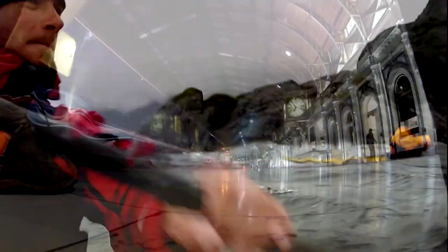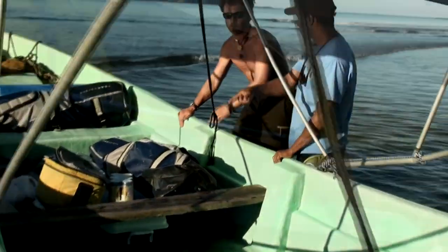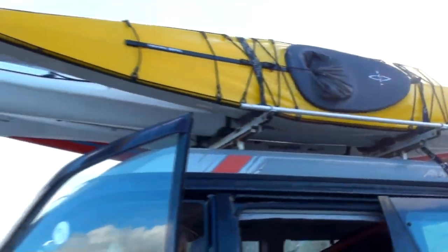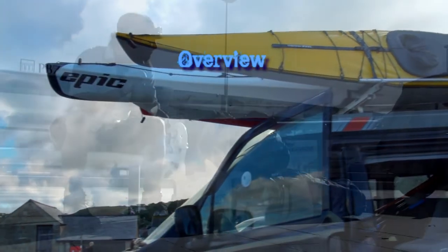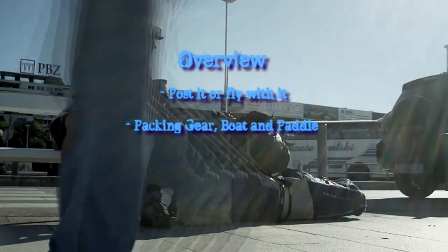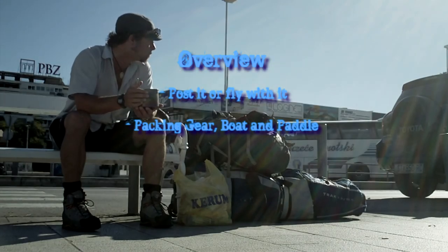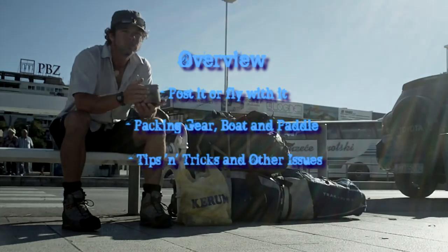In the last three years I have taken my Track to 10 countries and transported it on trains, planes, boats and automobiles. In this episode we will cover options of posting your boat or flying with it, packing gear, boat and paddle in two basic ways: the Yak Packer setup, the hefty expedition setup, and then we'll look at tips, tricks and other issues.